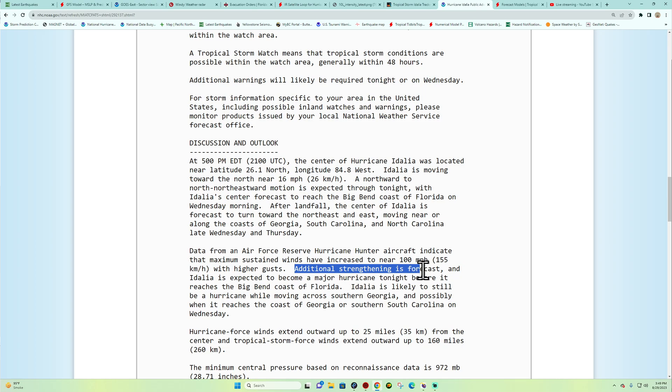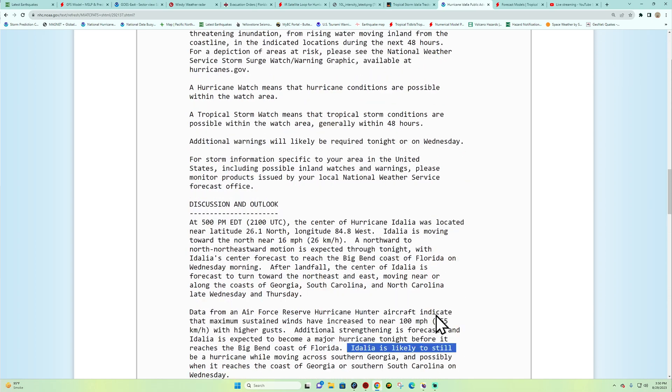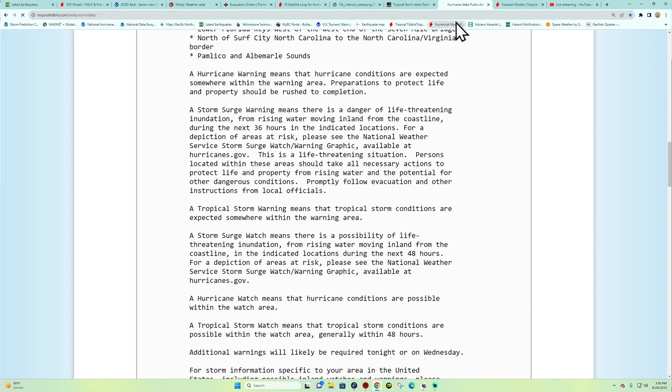Additional strengthening is forecast. Idalia is expected to become a major hurricane tonight before it reaches the Big Bend coast of Florida. It is also expected to still be a hurricane while moving across southern Georgia, and possibly when it reaches the coast of Georgia or southern South Carolina on Wednesday. We'll have to watch and see how this thing holds up.